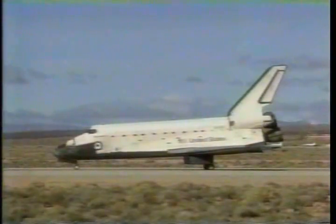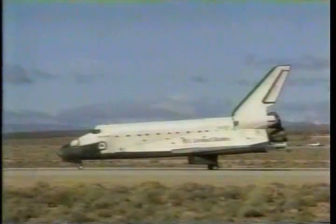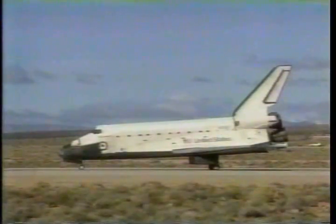Wheel stop on Discovery. Roger, wheel stop. Discovery, great job. Thanks for your contributions to our nation's defense. Also, thanks for taking such good care of Discovery.